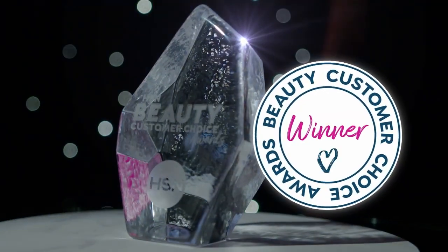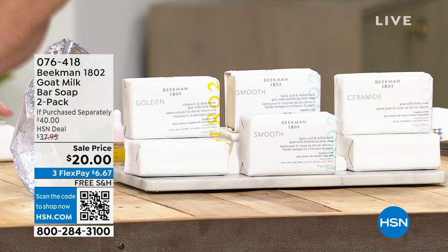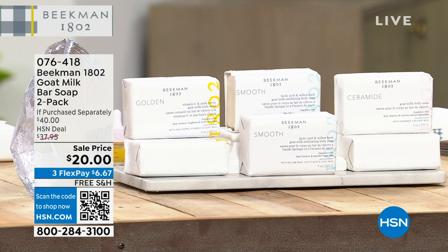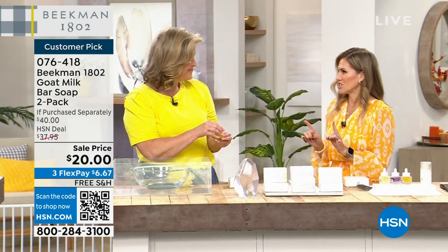Welcome back to your beauty customer choice award winner for best beauty brand — Beekman 1802. We just talked about our Today's Special featuring the boosters and those great serums.